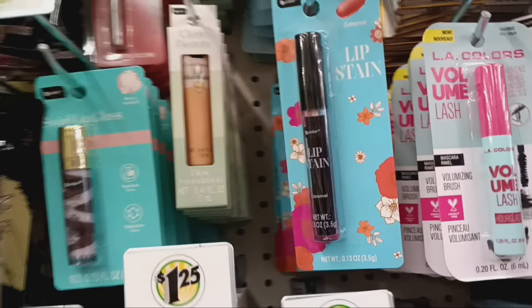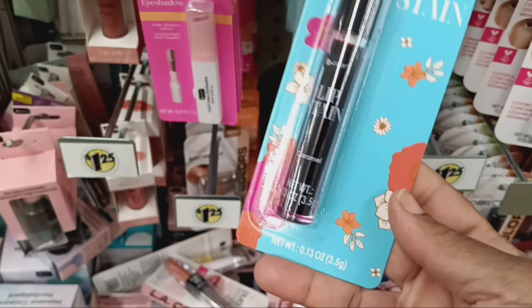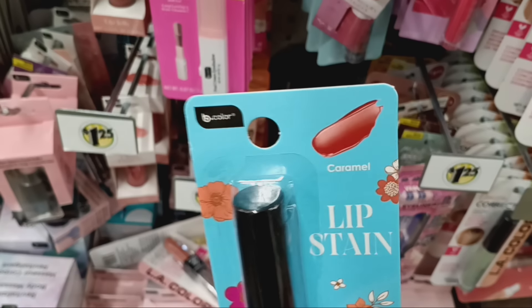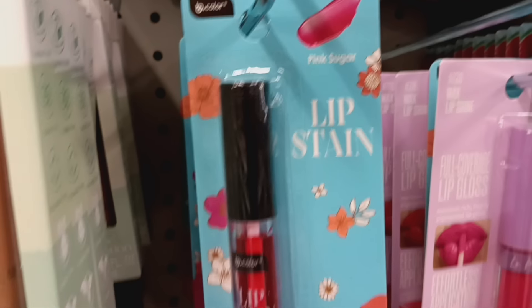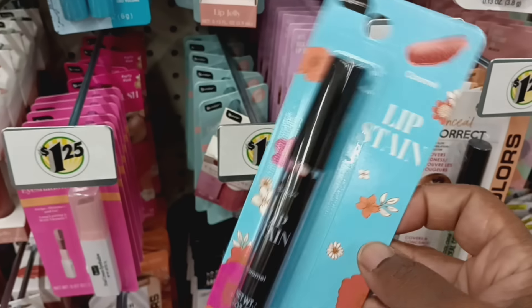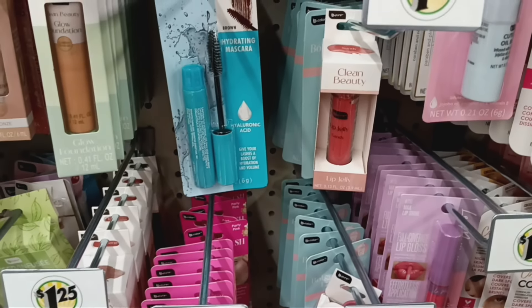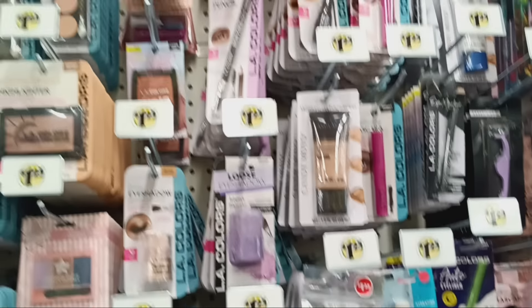We got the lip stains in here, y'all. This one is Caramel — it looks black but it goes on that color — and we also got the Pink Sugar, come through by B Color. I want to say there's one more in this line, but I'm seeing these two right now: Pink Sugar and Caramel.